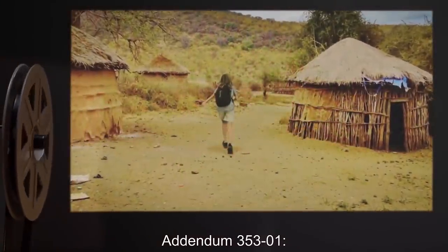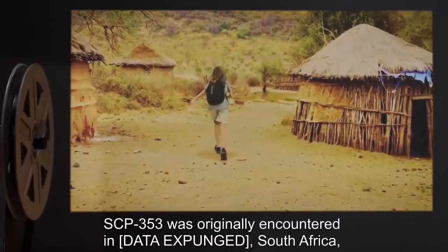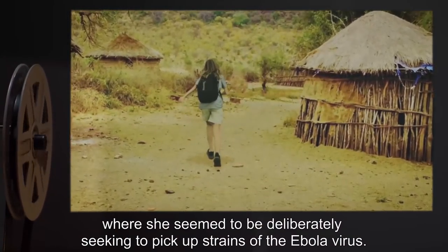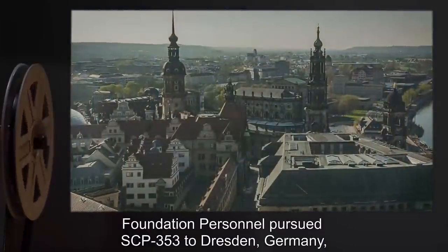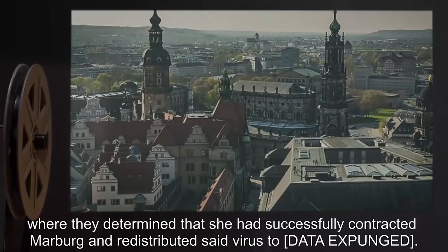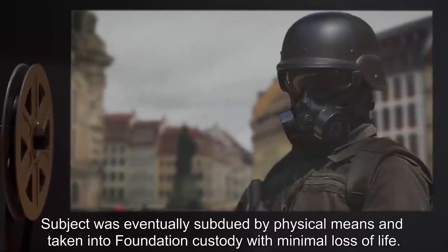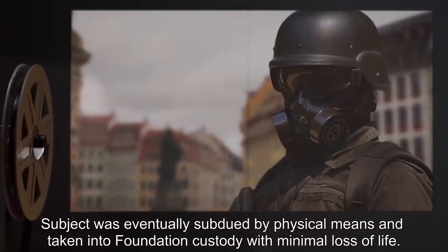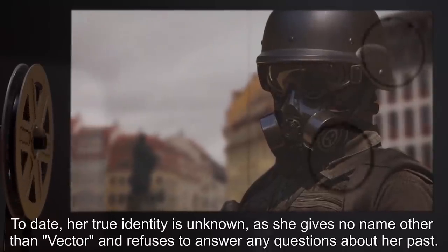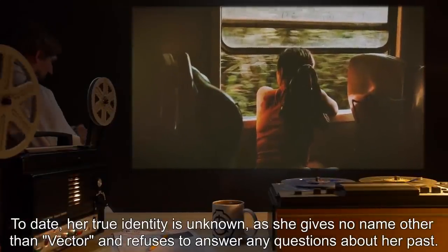Addendum 353-1: SCP-353 was originally encountered in [Data Expunged], South Africa, where she seemed to be deliberately seeking to pick up strains of the Ebola virus. Foundation personnel pursued SCP-353 to Dresden, Germany, where they determined that she had successfully contracted Marburg and redistributed said virus to [Data Expunged]. Subject was eventually subdued by physical means and taken into Foundation custody with minimal loss of life. To date, her true identity is unknown, as she gives no name other than 'Vector' and refuses to answer any questions about her past.